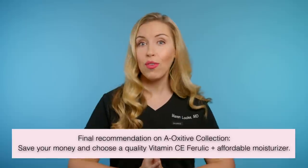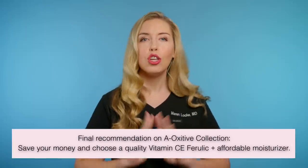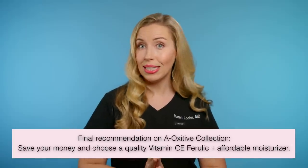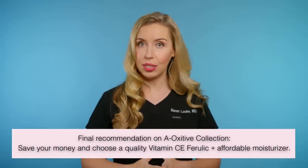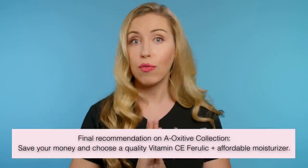So if you are looking for antioxidants in your routine, do not choose these products with a Vitamin C precursor. Instead, save your money and choose one of my other recommendations. The sheet mask from this collection is totally fine if you are into single-use sheet masks for some self-care — I am neither here nor there on this product. I don't think it will change your skin; it just feels good while you are using it.